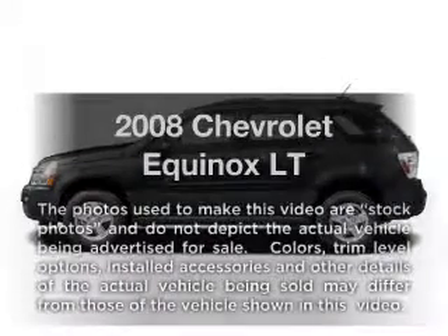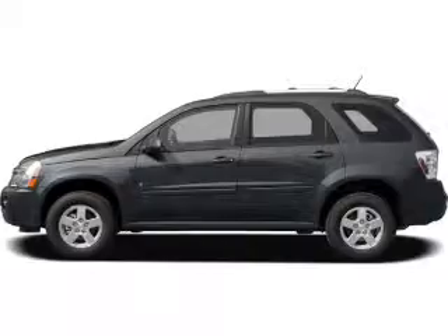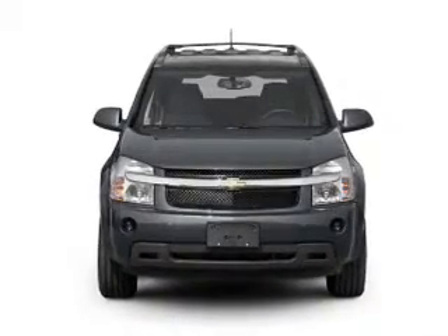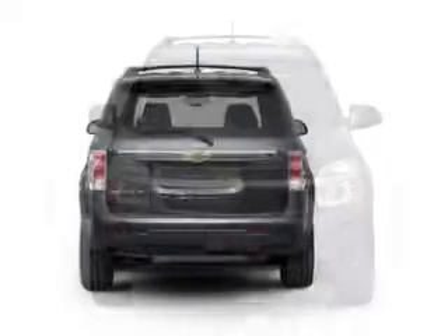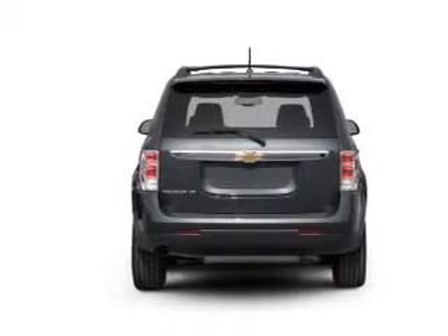Check out this 2008 Chevrolet Equinox. If you're looking for an automobile with great attributes, look no further. With a reliable six-cylinder engine, the powertrain includes front wheel drive, driven by a five-speed automatic transmission. Premium wheels lend a distinctive appearance.